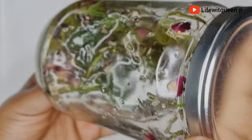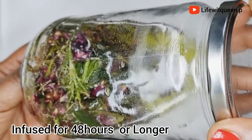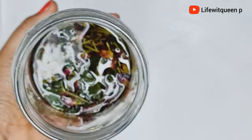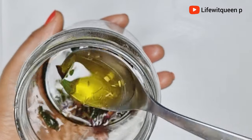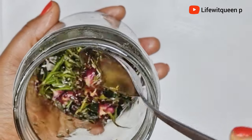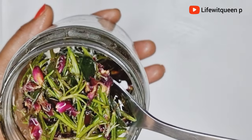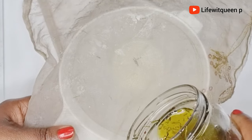After 48 hours of infusion, this is how the oil looks. Your oil is ready to be used — you can go ahead and strain it out. I'm going to be showing you guys the best way to use this oil to boost hair growth and lock in moisture. This oil smells divine — seriously amazing, largely due to the rosemary.